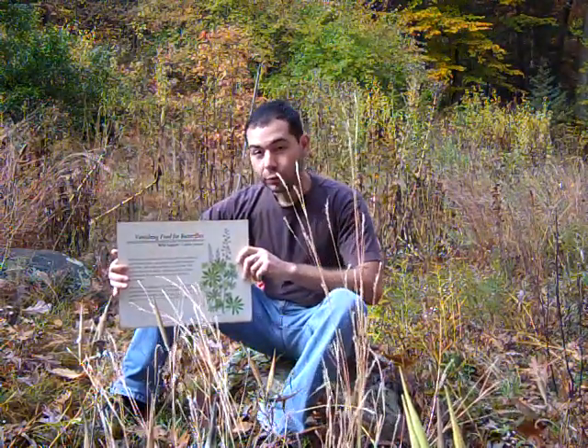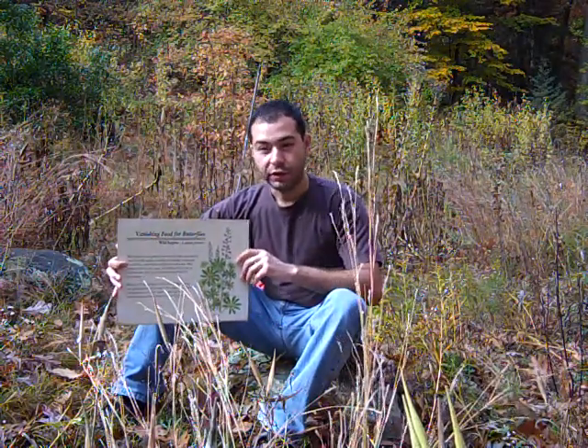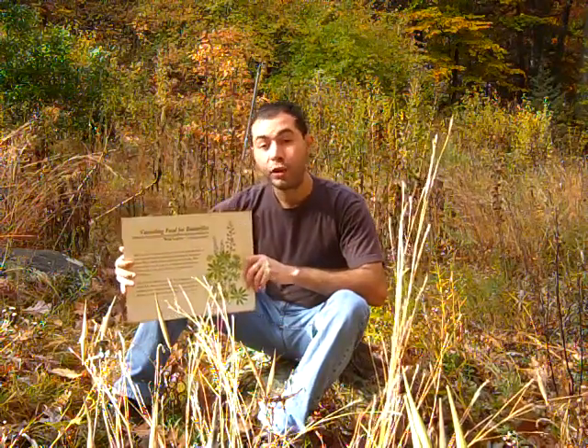It's an important food source for the Karner blue butterfly, which is a very small, diminutive butterfly with a bright blue color. The larvae feed on this particular plant species, the wild lupine.